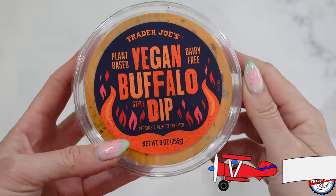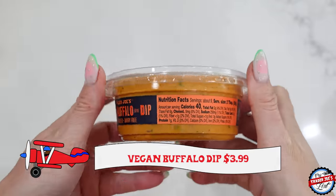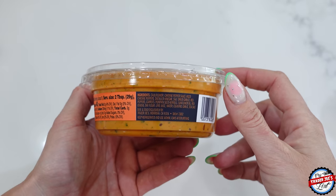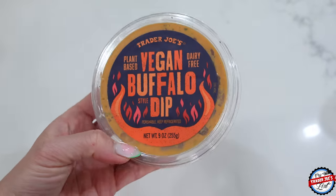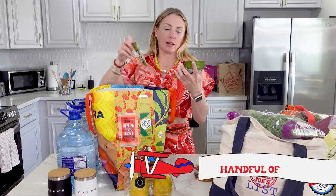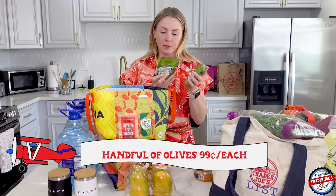I also picked up the vegan buffalo dip — I haven't had this in forever and I was hooked on it for so long. I'll call out some things I like to pair it with when I find them. And just a handful of olives — another really yummy, super healthy snack. 55 calories per bag, 420 milligrams of sodium.